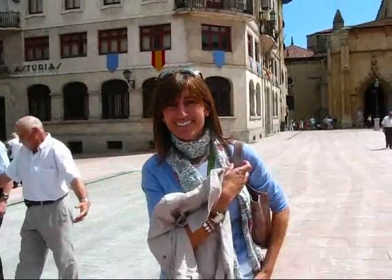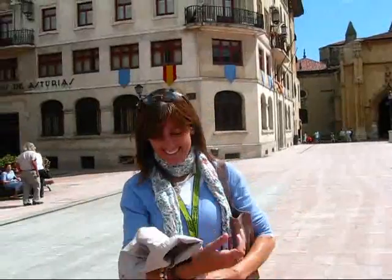Saying hello today on a gorgeous May the 25th, 2010, with my local expert Liliana Ausin, who is a native of Gijón, Asturias, but today we're in Oviedo. As a matter of fact, we are on the cathedral square.